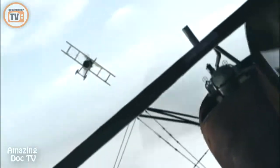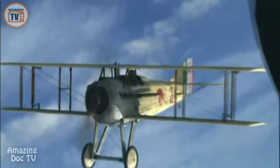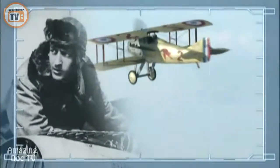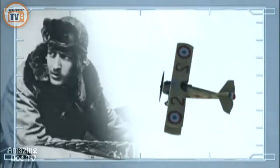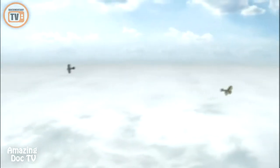He passes me so close that his prop wash shakes me back and forth. I can make it out — 'Vieux' it says there. 'Vieux' — the old one. That's Guynemer's sign. It is France's ace of aces, Georges Guynemer. He's already brought down 30 German aircraft, including a close friend of Udet, Hutz Hainisch.